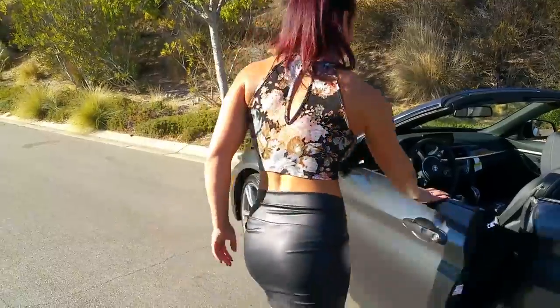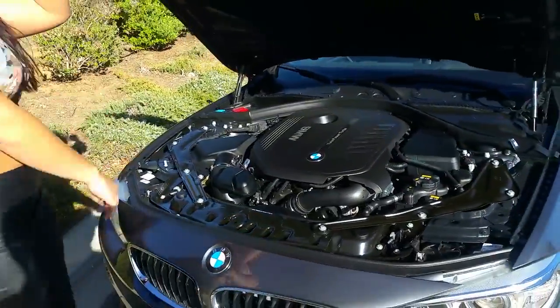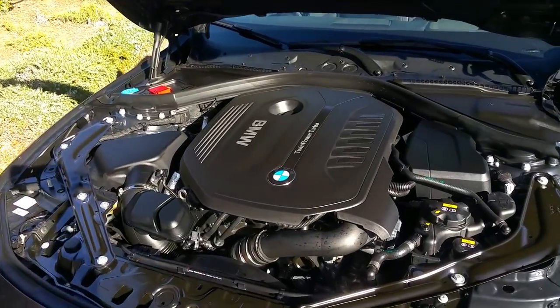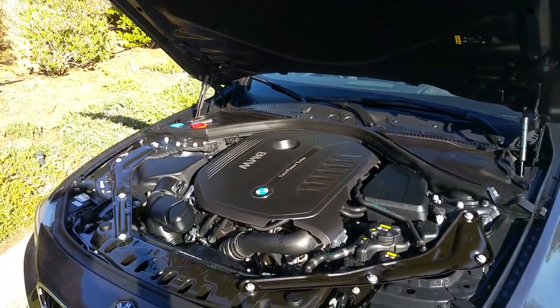Let's go to the front of the car and show the power plant — the new B58 engine. It's an inline-six with 320 horsepower and 330 pound-feet of torque. This being the all-wheel drive convertible, it has a little extra weight because of the AWD system. Zero to 60 is 5.1 seconds.